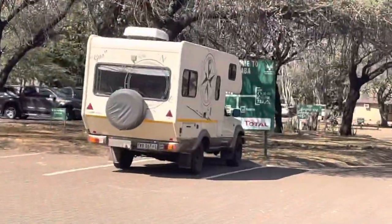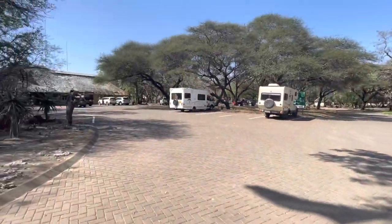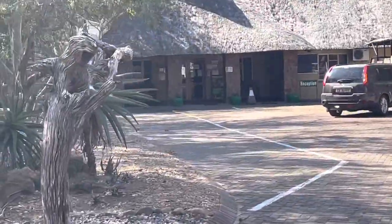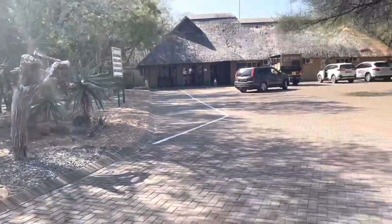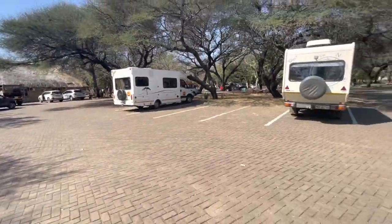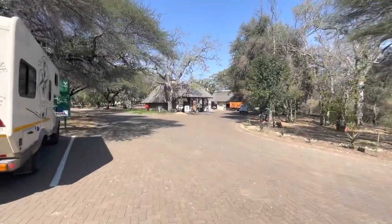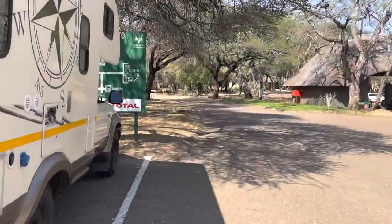We have just arrived at the Letaba camp. When you arrive here you have to go to reception - we've just done that. And now we're heading to camp to set up our camp here at Letaba Rest Camp. Let's do it.